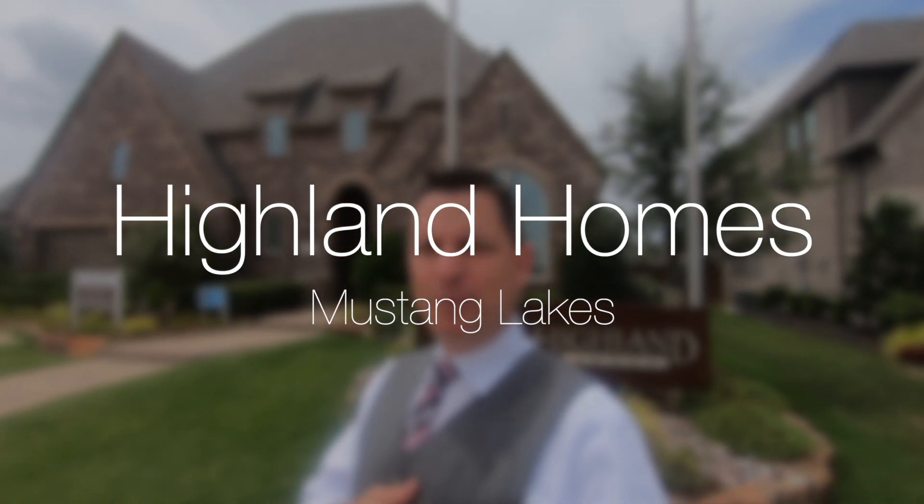Hey neighbors, we're out in front of the other Highland Homes model in Mustang Lakes. This is their smaller product, it's every bit as gorgeous as their larger product, and let's go take a tour.